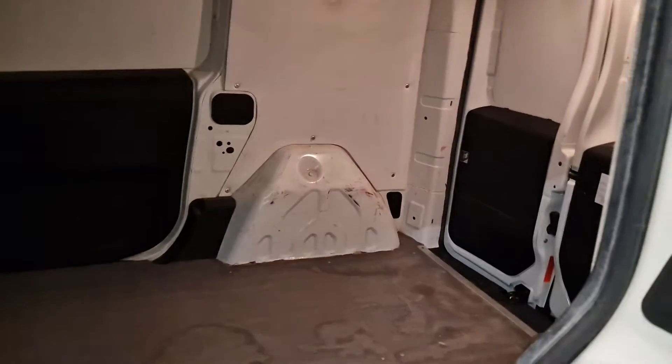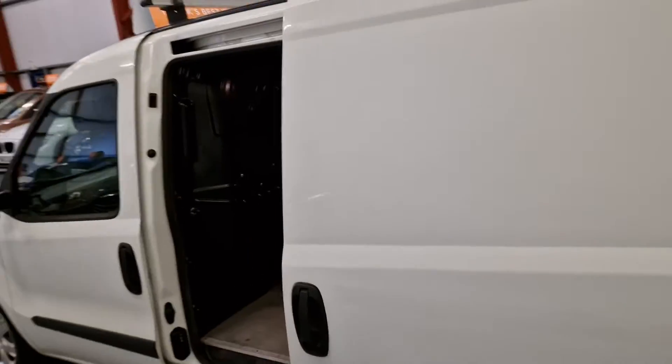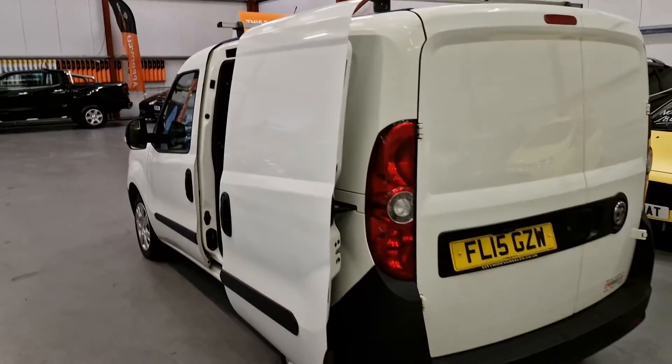As you can see, we've got the side loading door. Nice and easy, no stick in either. A lot of the side doors do stick.